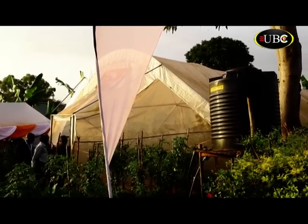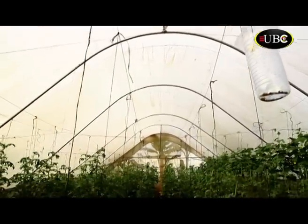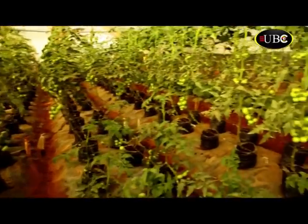Greenhouses are framed structures covered with translucent material, large enough to grow crops under partial or fully controlled environmental conditions. They are used to protect the plants from adverse climatic conditions such as wind, cold, pests and diseases.